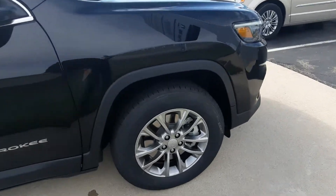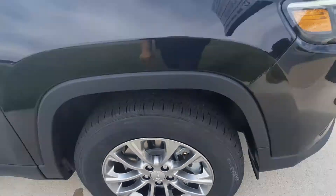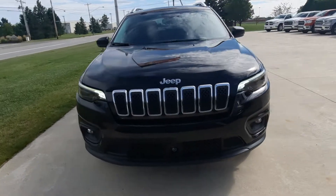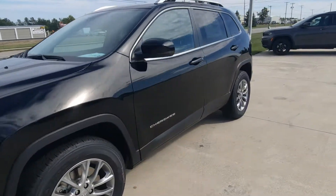I'll give you a close-up of the tires. There's the outside — we'll check out the inside.